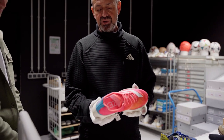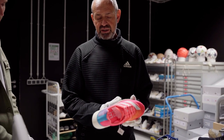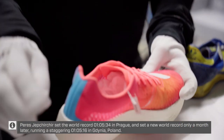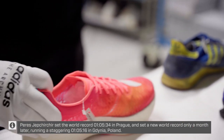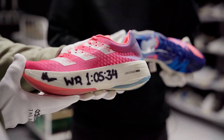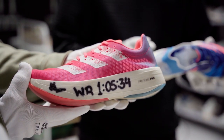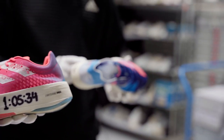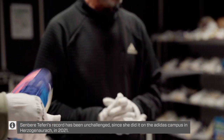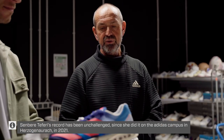This was Peres Jepchirchir when she ran the world record in the half marathon in Prague — a time of 1:05:34. And this is the shoe that Senbisa Teferi from Kenya used, the Takumi Sen, when she set a new world record on the 5,000 meters in a women-only race in 14:29 — right here at the Road to Records.